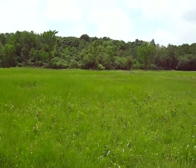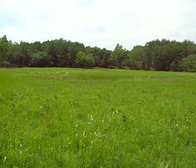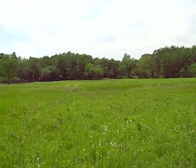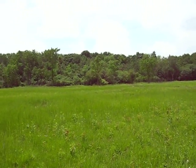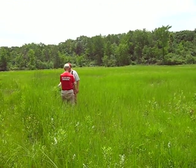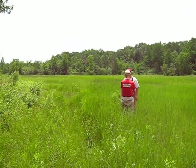Hey Jared, could you just spend a couple minutes and describe what we're looking at here? So this is inside Young Prairie State Natural Area, it's called Paintbrush Prairie, and it's a really high quality wet prairie remnant. It's actually more like 10 to 15 acres in size.